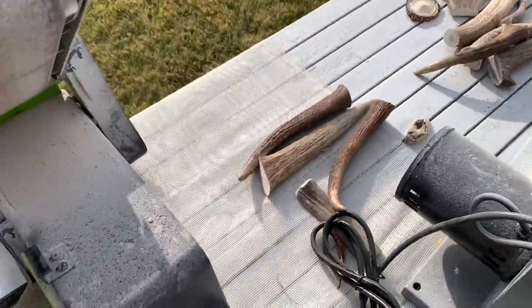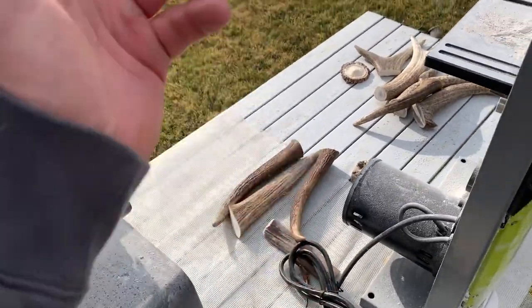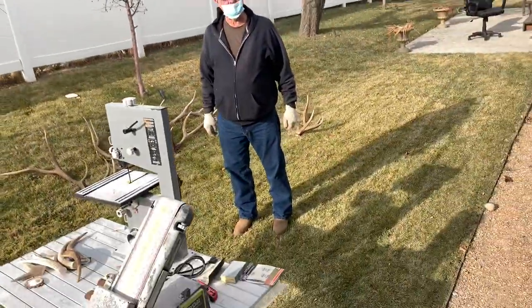Got some nice tines here. People are buying this stuff for dog chews, knife handles, decorations — you name it. That's kind of where we're at right now. I'm going to show my dad how I've been running the saw and he's going to get to cutting.